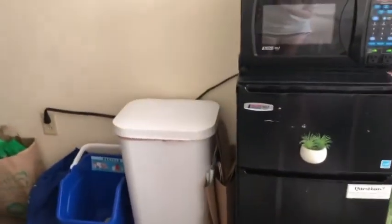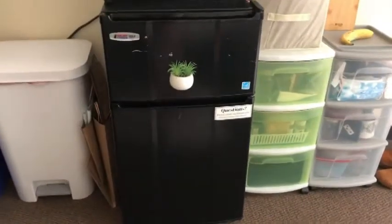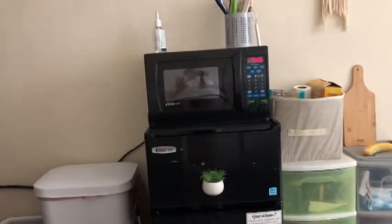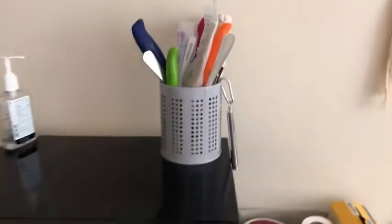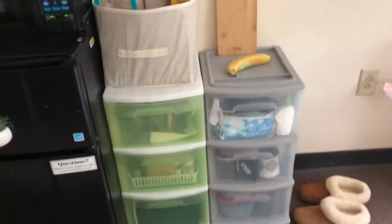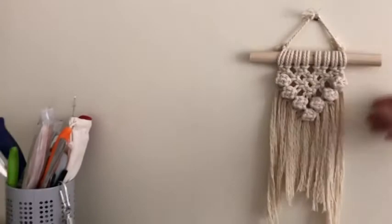I decided to have a giant trash can, which is really nice so I don't have to take the trash out very often. Then there's the fridge-freezer. I kept some utensils — they gave us these little to-go utensils — plus hand sanitizer, and this was my food storage area. This macrame is something I actually made just a few weeks ago.